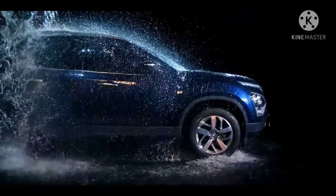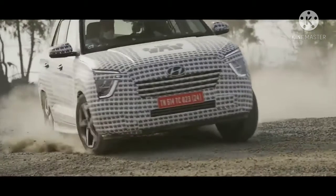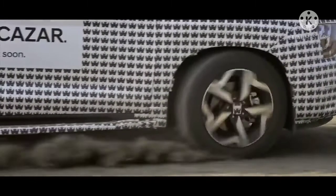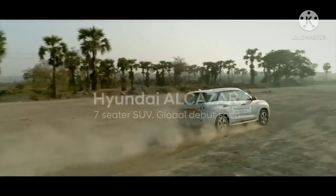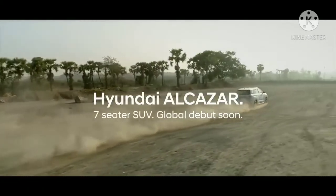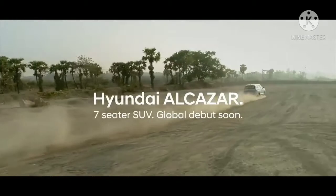Hyundai is yet to reveal the exact dimensions of the Alcazar, but the Korean car maker revealed that it will have a 2,760mm long wheelbase, which is 150mm longer than that of the Creta. The Alcazar will actually have the longest wheelbase in the segment.